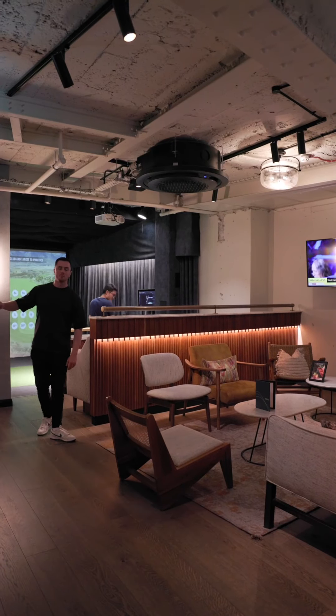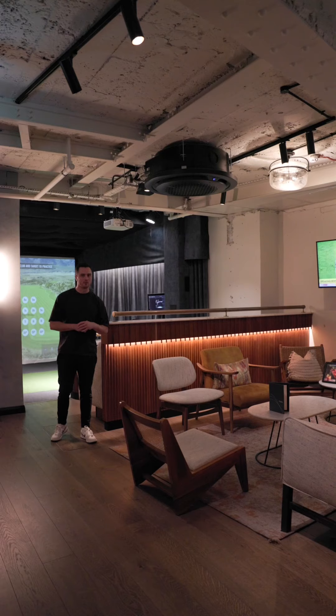So with five clubhouse bays, members get an additional four bays and two lounge areas as part of their membership. Now let's jump in one of the bays and see what tech they can use.